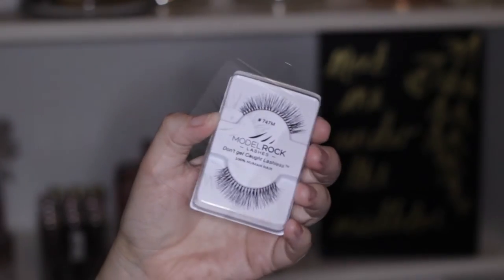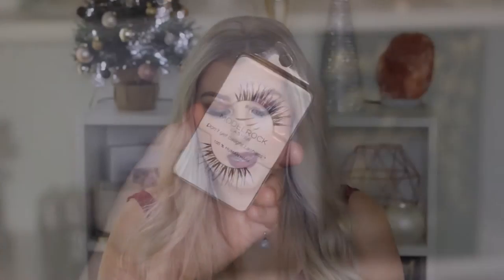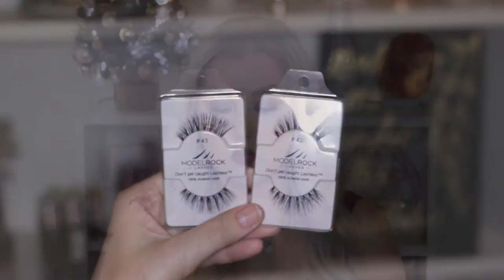The next thing is some Model Rock lashes. Model Rock is basically like Red Cherry as far as I can tell — I've always loved Red Cherry lashes and these are literally called the same things; the individual lash names are the same and they have the same packaging. I got six different pairs: the 747Ms, the 241s, DW Style 3 which I think stands for Dermy Wispy, W376, and two of the number 43s. They're all really beautiful wispy lashes, handy to have for myself and for doing other people's makeup. They only cost $3.95 a pair, so about $20-something for six pairs.